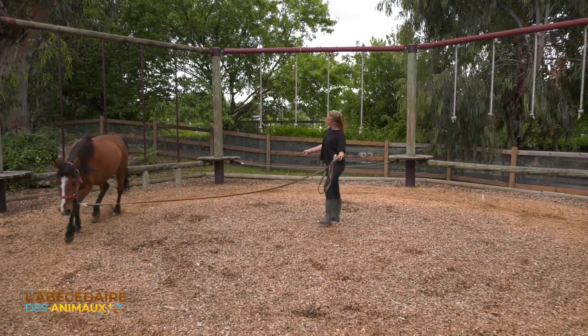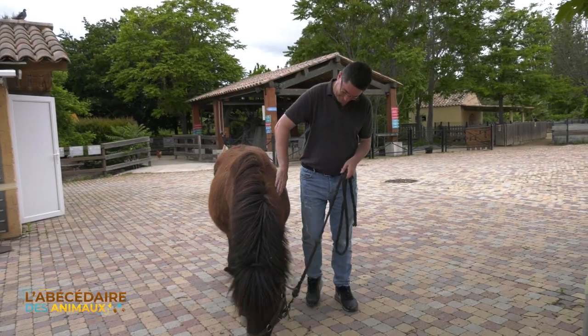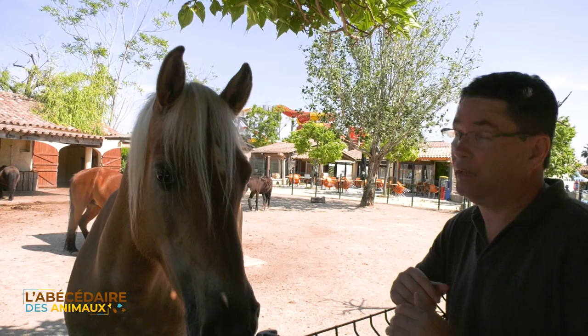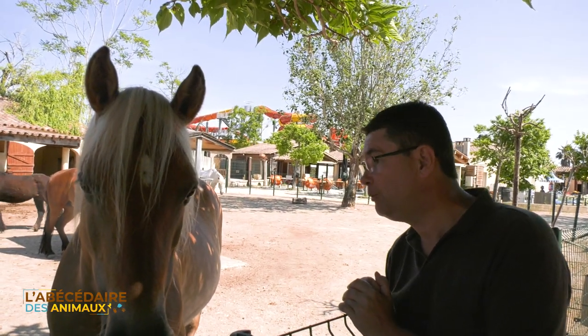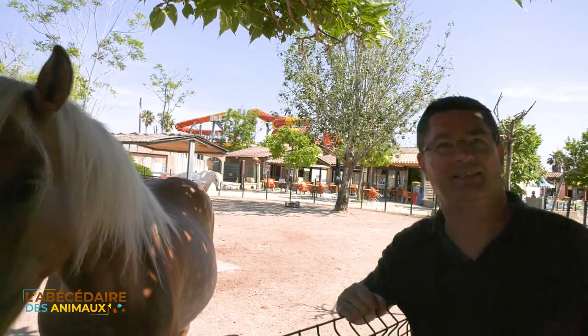Ce sont des animaux qui sont assez rustiques et, en fonction des conditions dans lesquelles ils sont bien maintenus, ils sont très résistants et peuvent aller jusqu'à des âges assez impressionnants. Merci beaucoup Claire pour toutes ces informations. C'est un plaisir. Merci d'avoir accueilli les animaux. Salut ! Bonne journée.